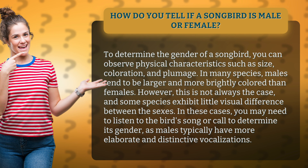However, this is not always the case, and some species exhibit little visual difference between the sexes. In these cases, you may need to listen to the bird's song or call to determine its gender, as males typically have more elaborate and distinctive vocalizations.